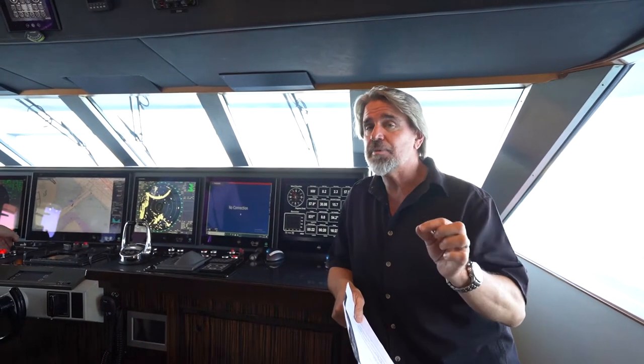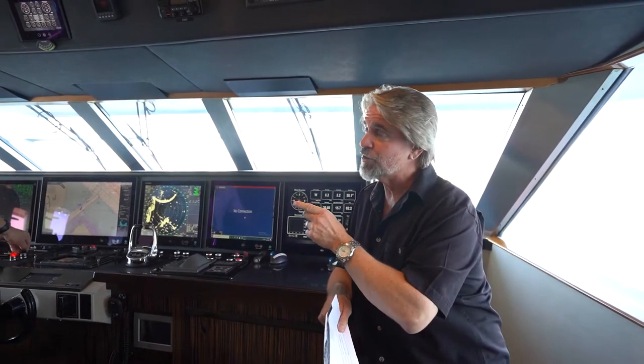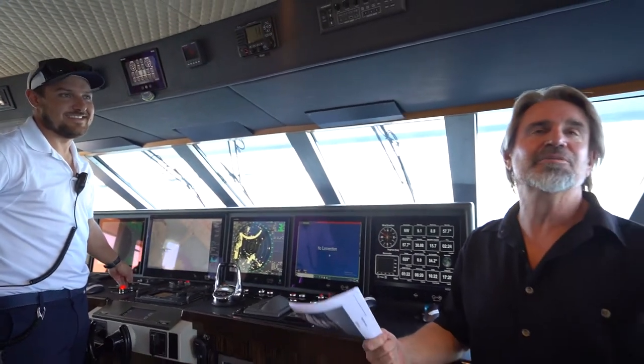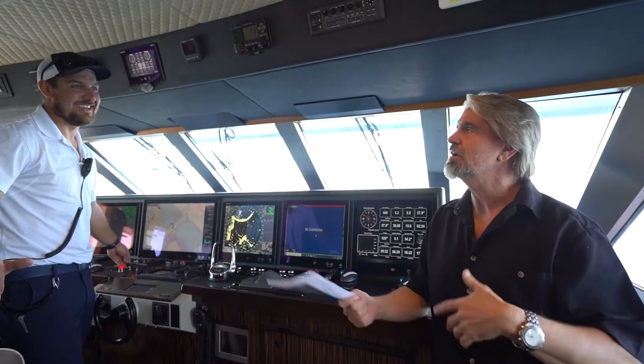I'd like to introduce you to the captain of this yacht, Fabio — Fabio Marchese. That wasn't that bad when he said it. Fabio, a couple of quick questions for you.